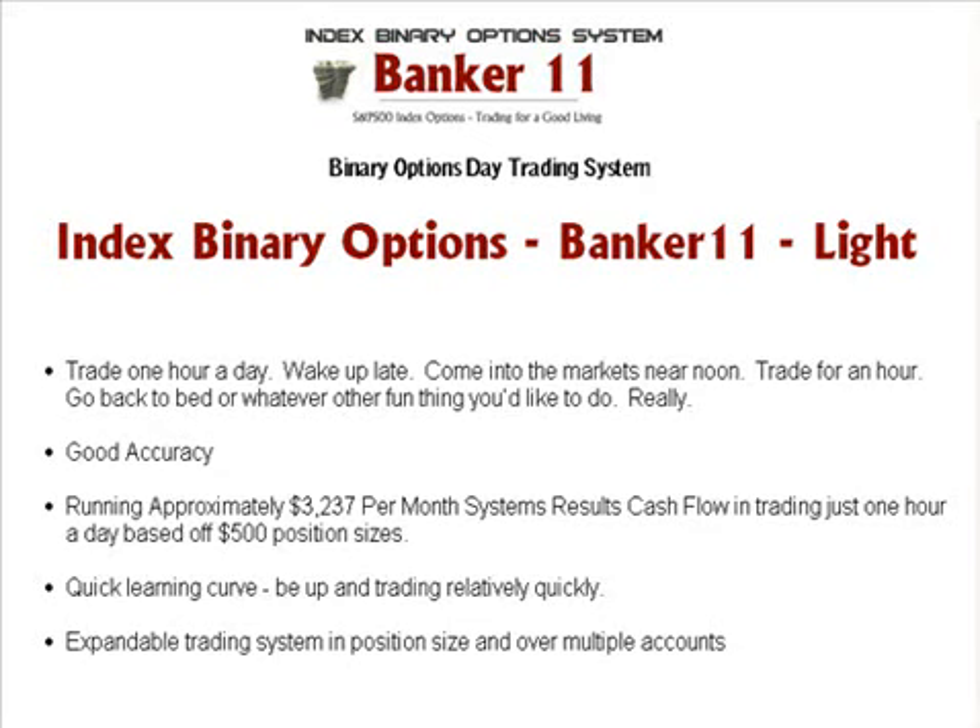Hello and welcome to the Index Binary Options System Series, Banker 11. Banker 11 is a powerful system and it is comprised of a light version and a pro version. The light version can be considered a more introductory version of the system, but the pro version is actually quite different, although it's somewhat related to the light version. It stems out of the pattern of training of the light version. In short, this is a very powerful system.